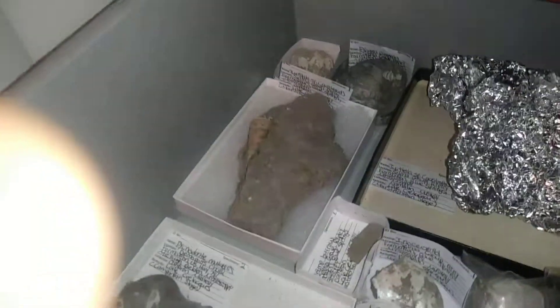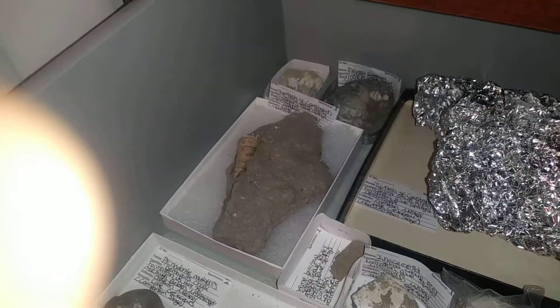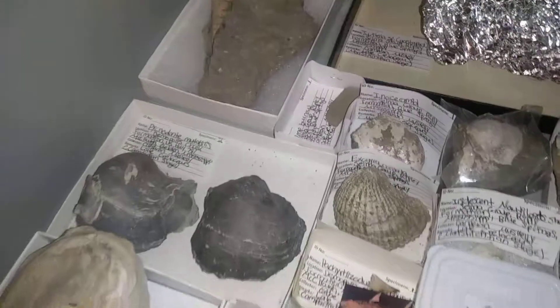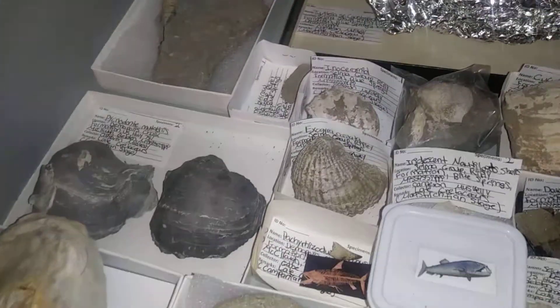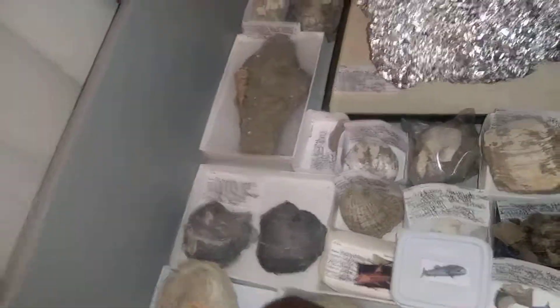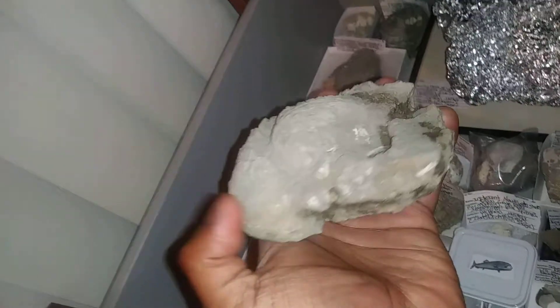Here we have a Turretella snail, beautifully preserved, and we have a few clams and some exogyra. That right there is from the Dermopolis chalk — that's the Pachyrrhizotis tooth. This is a huge exogyra that I found in the Ripley formation.